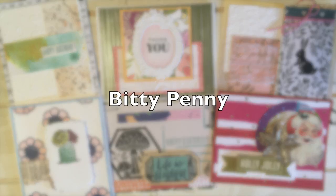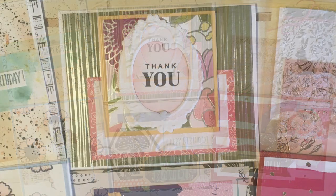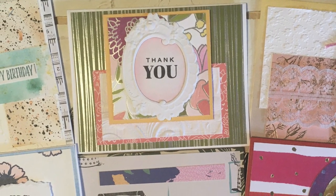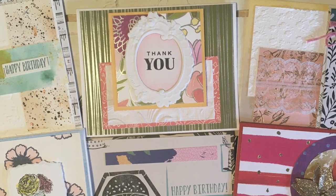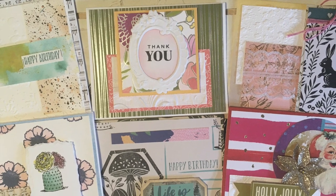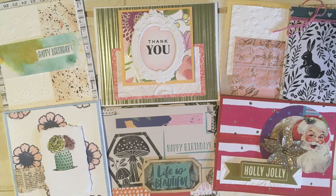Toby of the Bitty Penny Channel did something completely out of the box this month. When she got the new printable, she used her scraps that she had throughout the month, cutting them down to the sizes given for a single card, and created cards with all of her scraps. What a great way to use those up as you go.